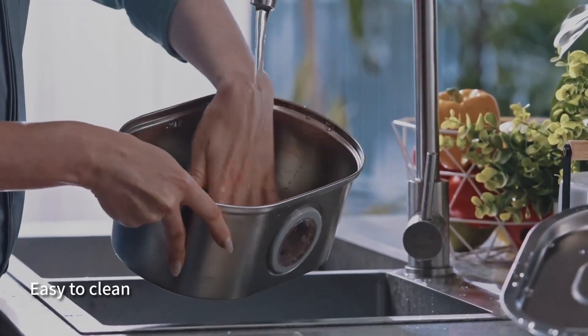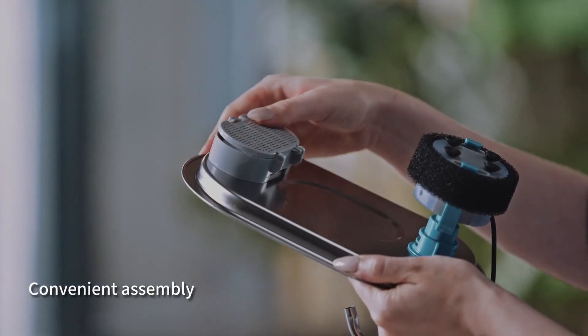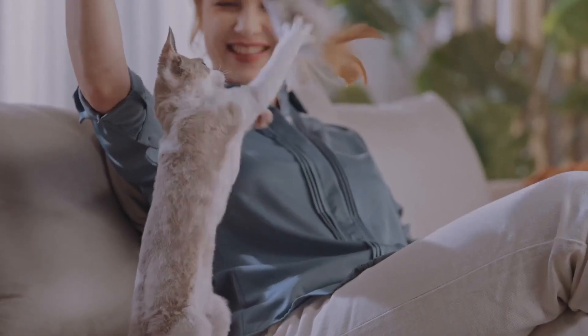Top 40 is a 108-ounce water fountain designed for cats and dogs. It features a stainless steel construction, a faucet-shaped design, a quiet pump, and a water-level window for easy monitoring. It provides fresh and filtered water for pets and is easy to clean and maintain.